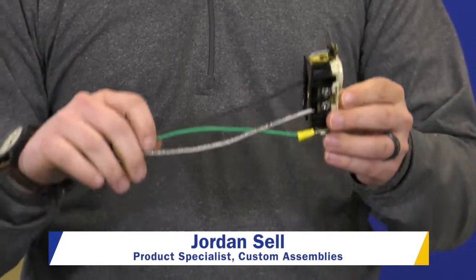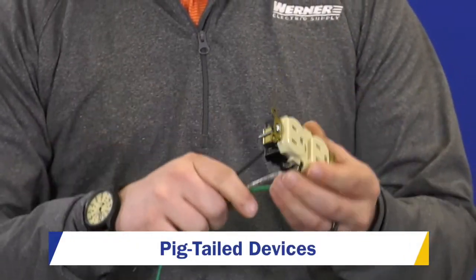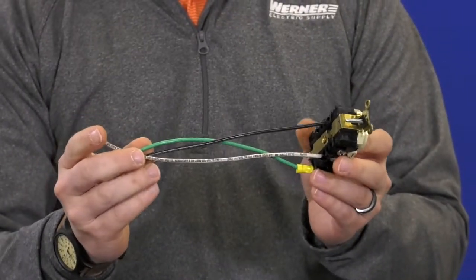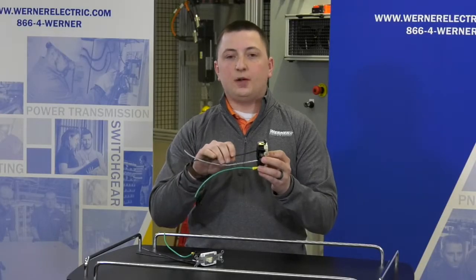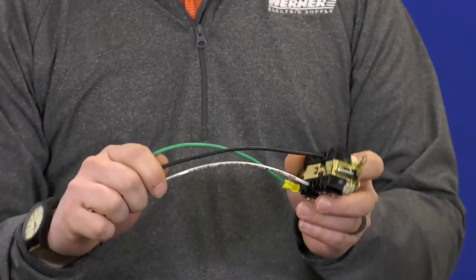Jordan Sell, product specialist for custom assemblies. Warner Electric can customize pigtail devices for your needs, any Leviton or Hubbell device. We use 7-inch long pigtails, solid or stranded. Pigtail devices save time. This is one part number ordered, ships directly to your job site, ready for installation.